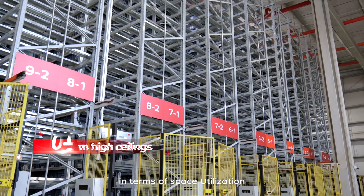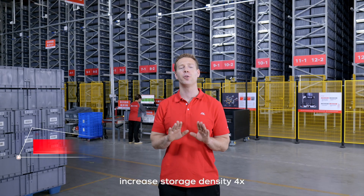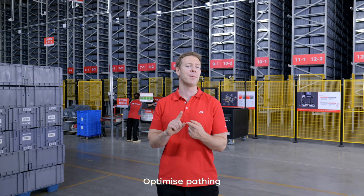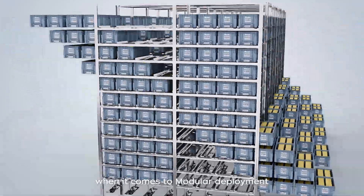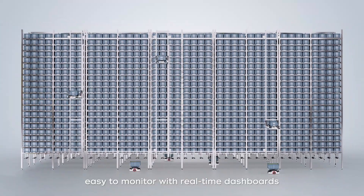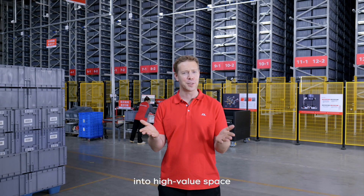Our 12-meter-high ceilings and efficient floor plan increase storage density four times over. Our innovative smart algorithms optimize pathing, load balancing, and battery management. Robots recharge in 1.5 hours and run for another 10 hours. When it comes to modular deployment, it's fast to install and easy to monitor with real-time dashboards. Geelong turns every cubic meter into high-value space.